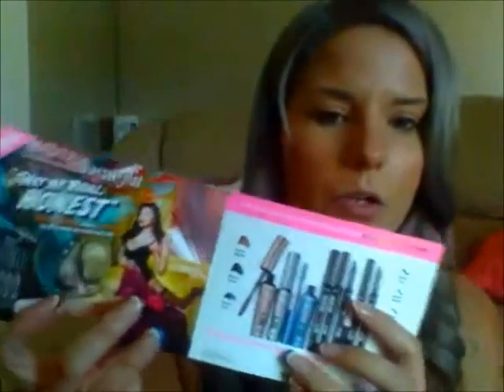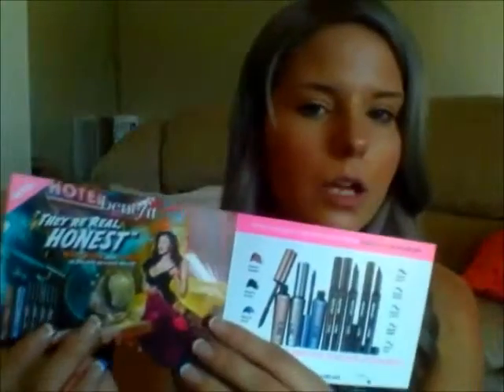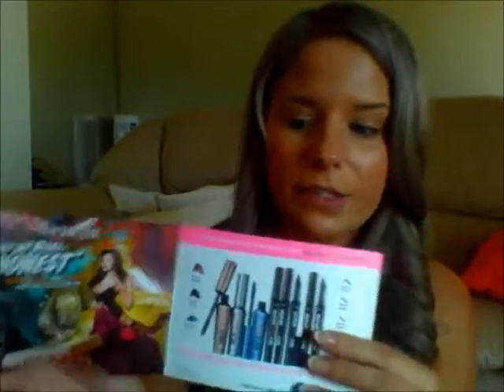The next thing in here is 'Killer Colors Without the Bite,' and this is from Benefit. It shows all of their new mascaras that launched a couple of weeks ago — all their color mascaras and eyeliners. I'm not a big fan of their eyeliners, but their mascaras are really, really nice.